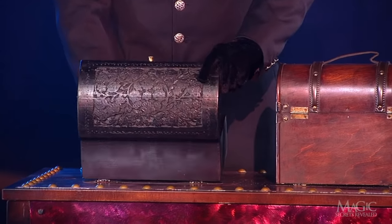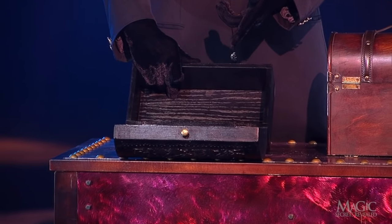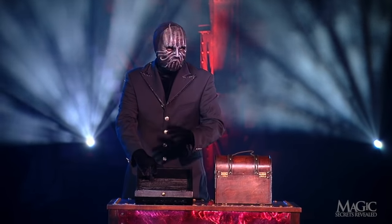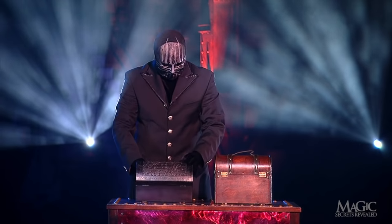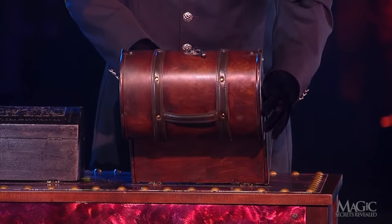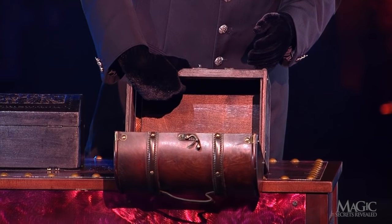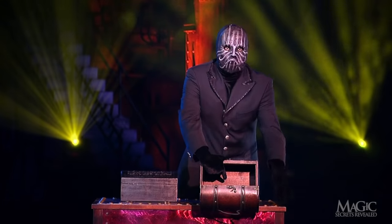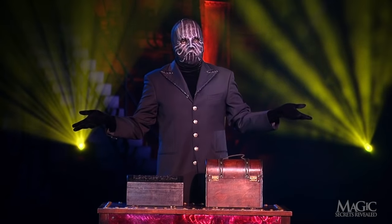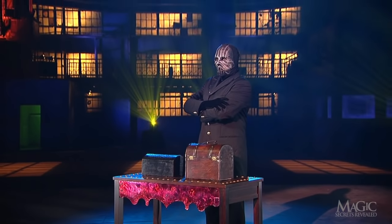He opens the small box and it's empty — the birds have vanished, incredible. Let's check the big box. It's empty too. The magician can make them come and go at will, just like the big chicks.